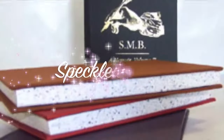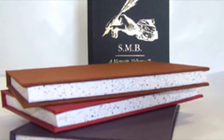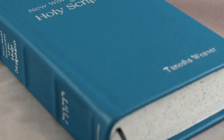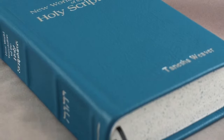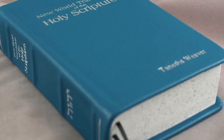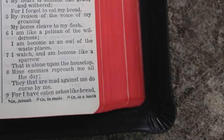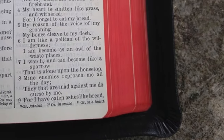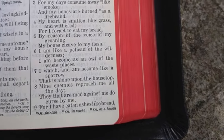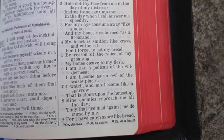Speckled edges and edge staining. Again, popular in Bibles, speckled edges and edge staining are both fun ways to bring a little variety to your hardcover book. For speckled edges, the book edges are sprayed with a fine mist to create a random spotting effect on the book. There are two types of stain for edge staining: water-based aniline dye, which has limited colors, and ink-based in just about any PMS color.